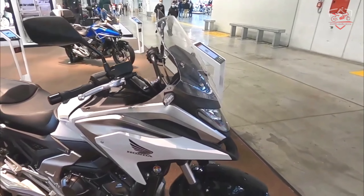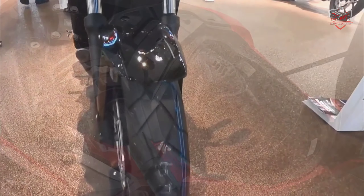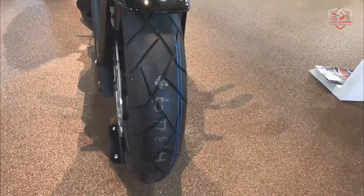2022 Honda NC 750X. The 745cc parallel twin engine is versatile and has plenty of power. Check out the NC 750X's unique integrated large 23-liter storage compartment. The seating position is comfortable no matter where you ride or for how long. There's a wide selection of accessories, and you can even choose from two transmissions — a conventional manual clutch six-speed. Don't have a garage the size of an aircraft hangar or a wallet to match? No worries — your new NC 750X can do it all.